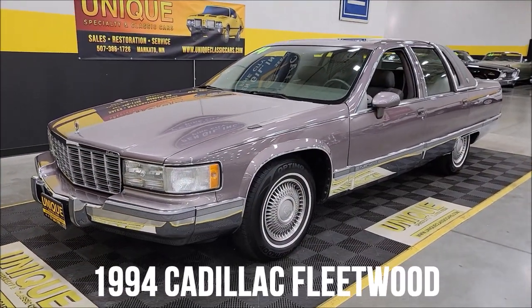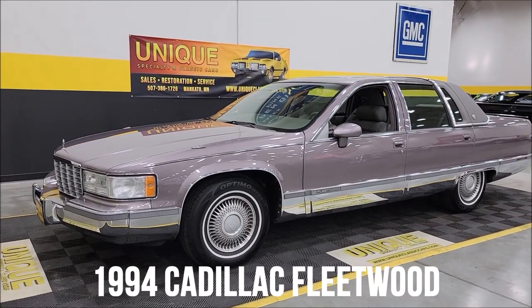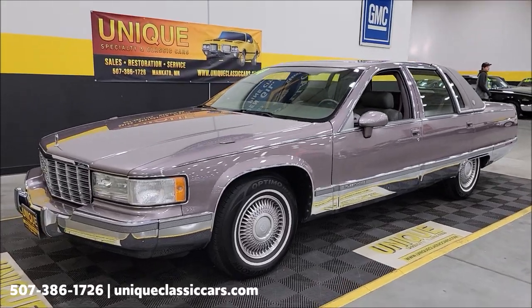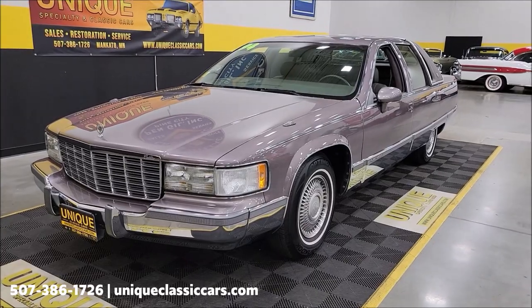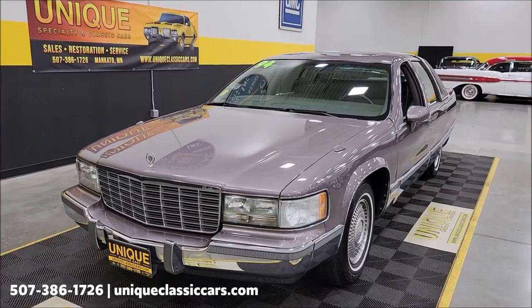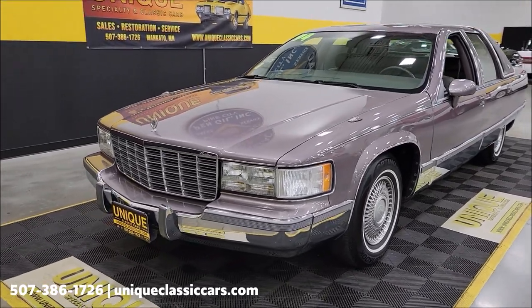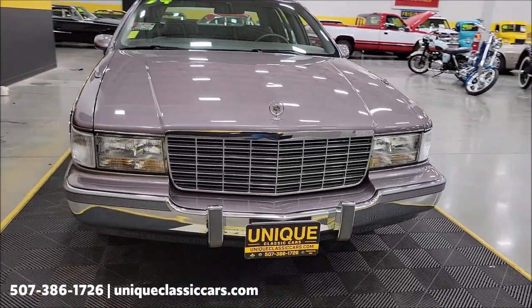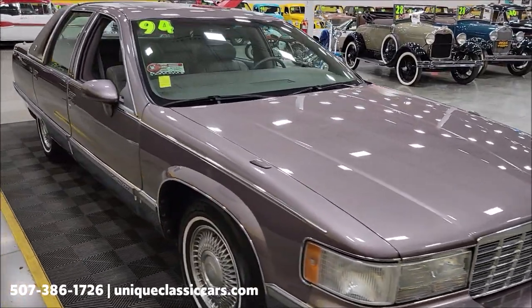Especially in classics — this particular one: a 1994 Cadillac Fleetwood, a beautiful sedan with just a touch over 9,000 miles. That's right, 9,000. This particular car has a clean Carfax with no accidents indicated, and Carfax confirms the miles. Take a look at the underside pictures of this car — it's unbelievable. It's as clean on the underside as it is on top.